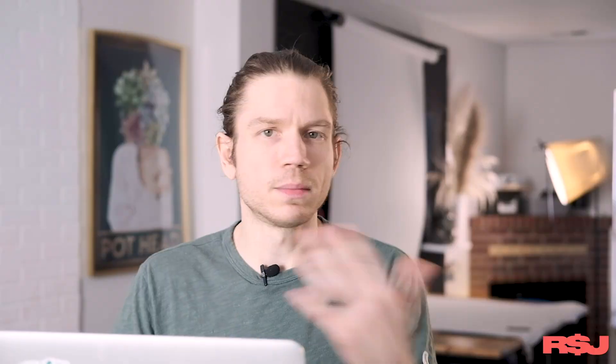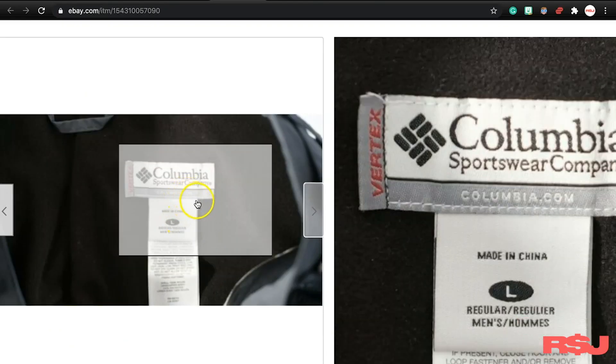Next, these Columbia Vertex snow pants. When it comes to any brand, they all have separate lines of products. North Face has Summit Series and all these things — Columbia has the same thing. You need to learn what each brand has in their lines that are special or bring a few more bucks. These were a little more special — in great shape — the Vertex line. They sold pretty much instantly for $40. We paid $9.20 for these. I love picking up snow pants — it's one of my favorite flips in wintertime. Make sure the crotch isn't ripped and the hems don't have too many tears. Little small tears on the bottom don't matter — people will still buy them.